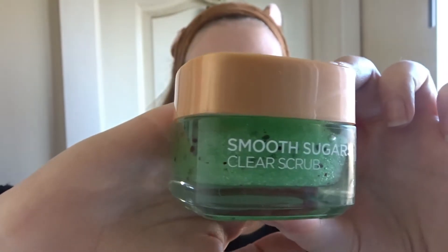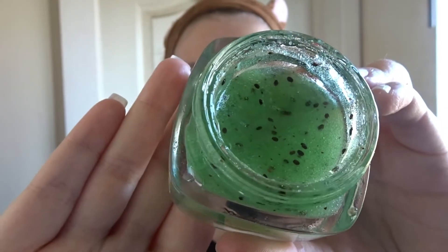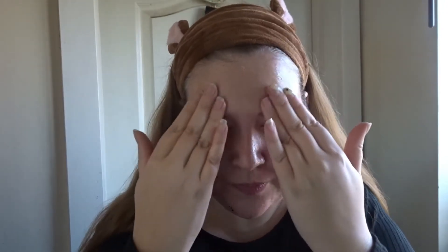Next I'm using this absolutely gorgeous kiwi scrub. I love this — it smells just like kiwi, it smells insane. I just very gently scrub this all over my skin. I love the feel of this. I don't always do this; I do exfoliation about three times a week, so this isn't a daily thing.